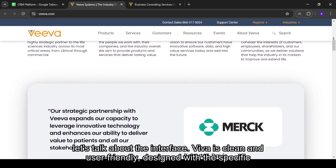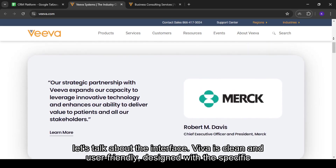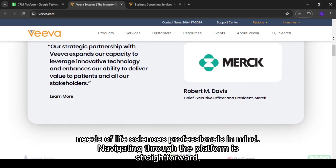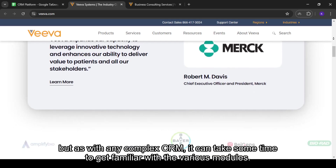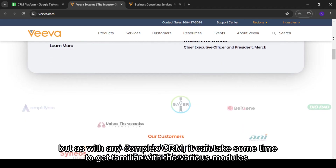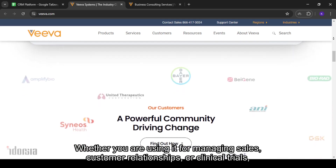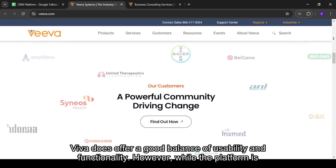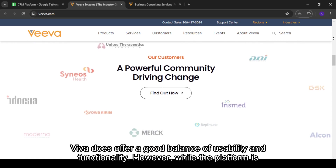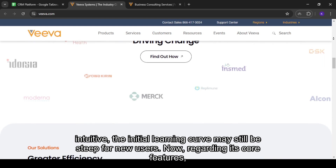First, let's talk about the interface. Viva is clean and user-friendly, designed with the specific needs of life sciences professionals in mind. Navigating through the platform is straightforward, but as with any complex CRM, it can take some time to get familiar with the various modules. Whether you are using it for managing sales, customer relationships, or clinical trials, Viva does offer a good balance of usability and functionality. However, while the platform is intuitive, the initial learning curve may still be steep for new users.